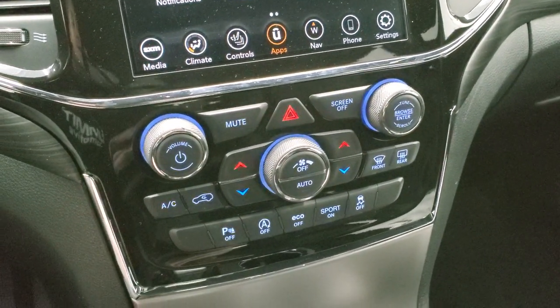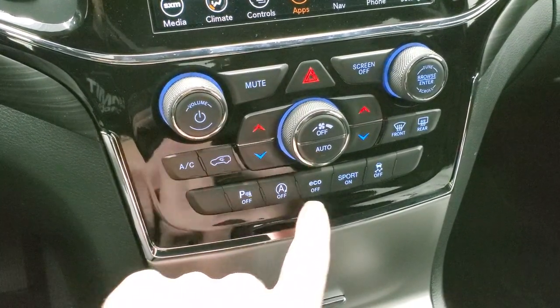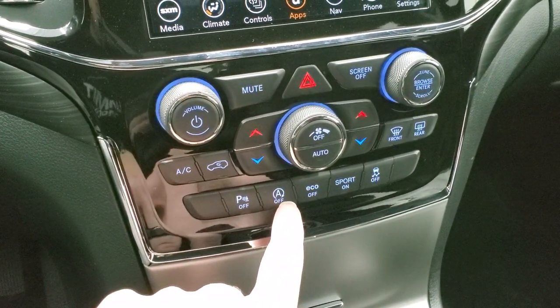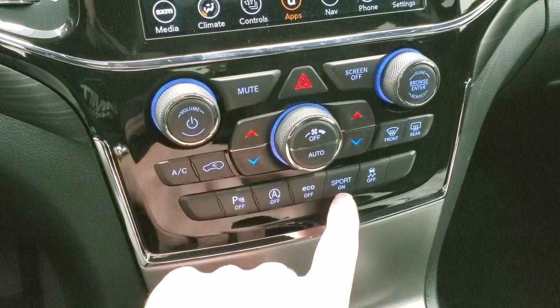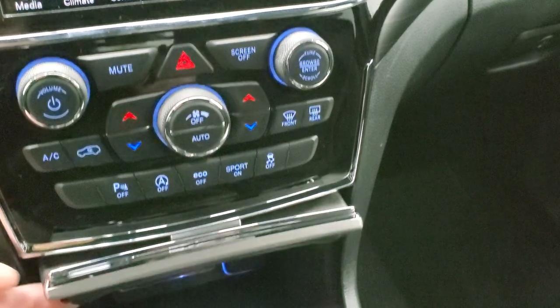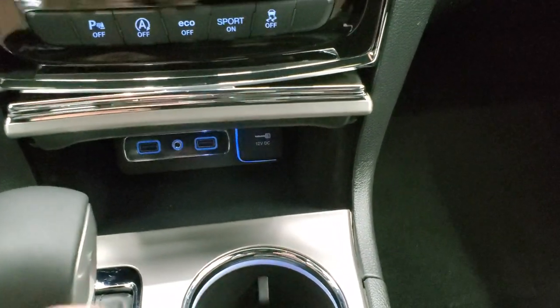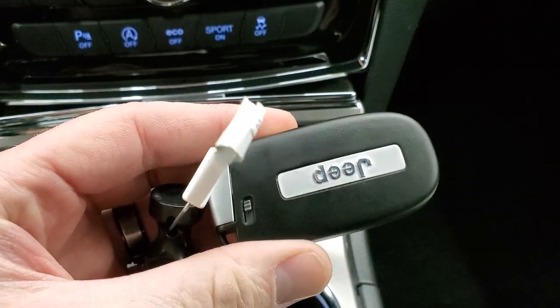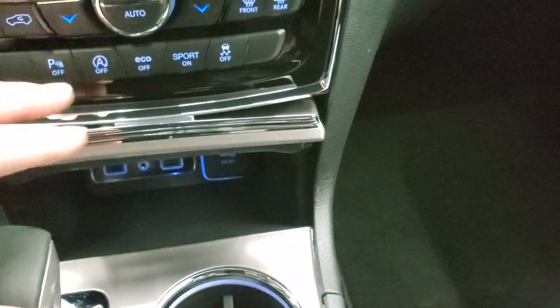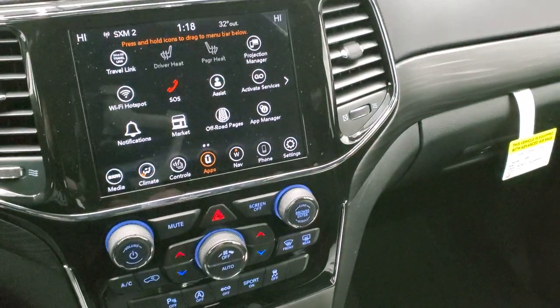Down here you have your more tactile controls. You get dual climate controls, parking sensors, stability control, start-stop capabilities, eco mode and sport mode. You have two USBs and an AUX jack, and your keyless entry with remote start — all part of that enter-and-go system as well.